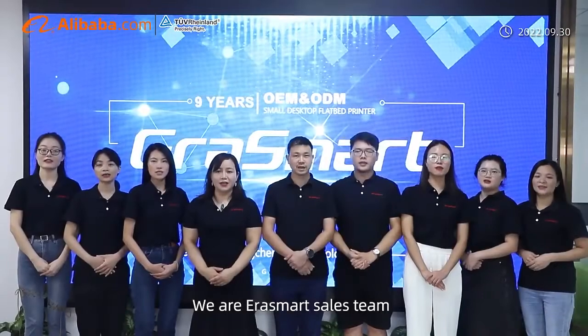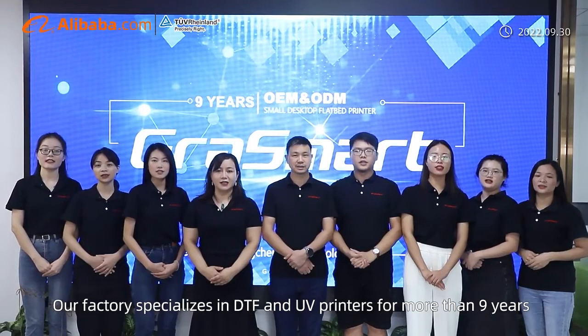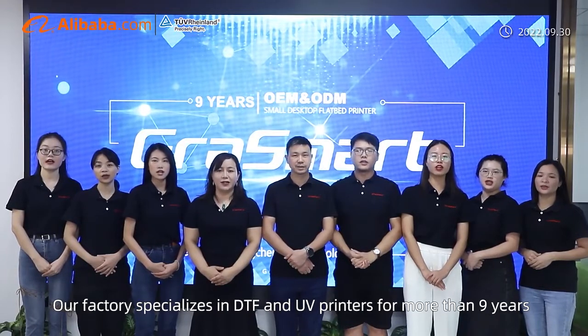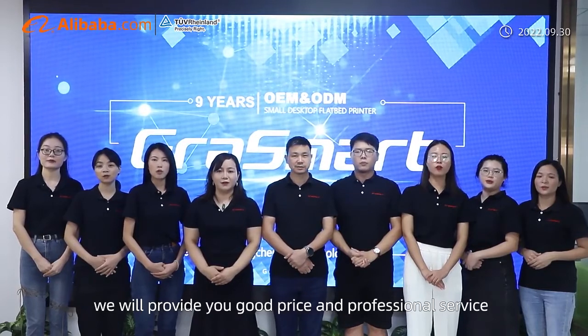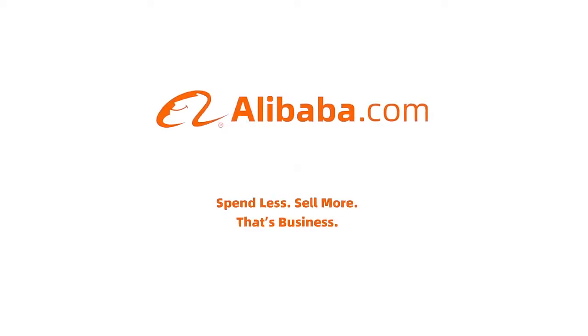We are at SmartShield Team. Our factory is specialized in DTF and UV printers for more than 9 years. We will provide you good price and professional service.